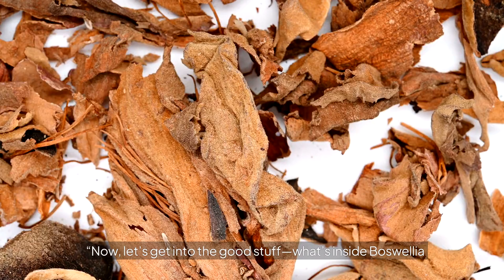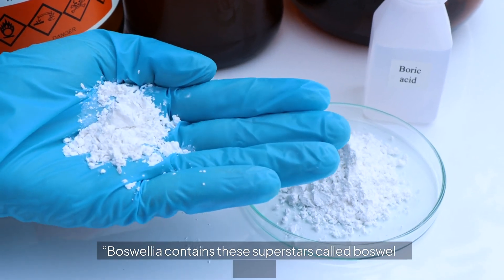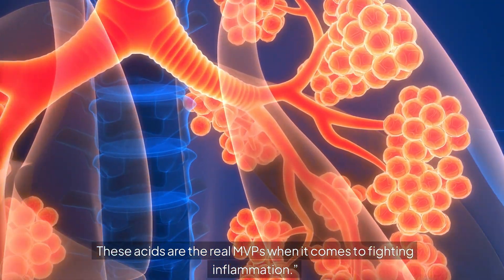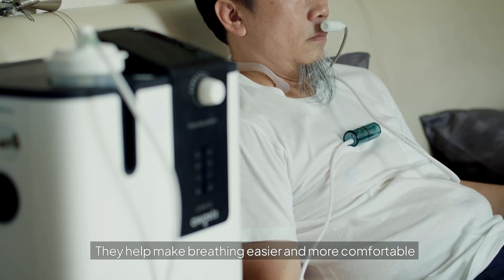Now let's get into the good stuff — what's inside boswellia that makes it so effective against inflammation? Boswellia contains compounds called boswellic acids, which are the real MVPs when it comes to fighting inflammation. These acids work by targeting inflammation throughout your body, including your respiratory system, helping make breathing easier and more comfortable by calming inflamed tissues.